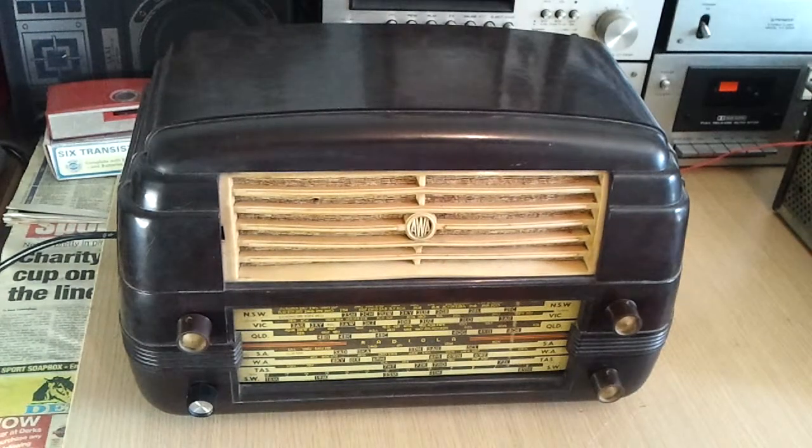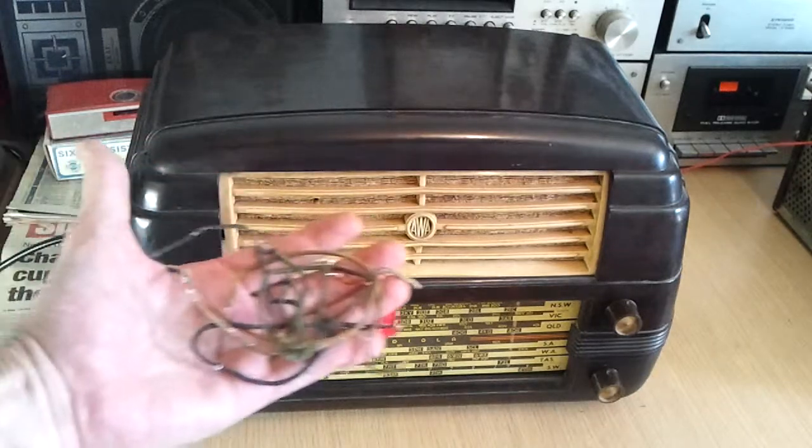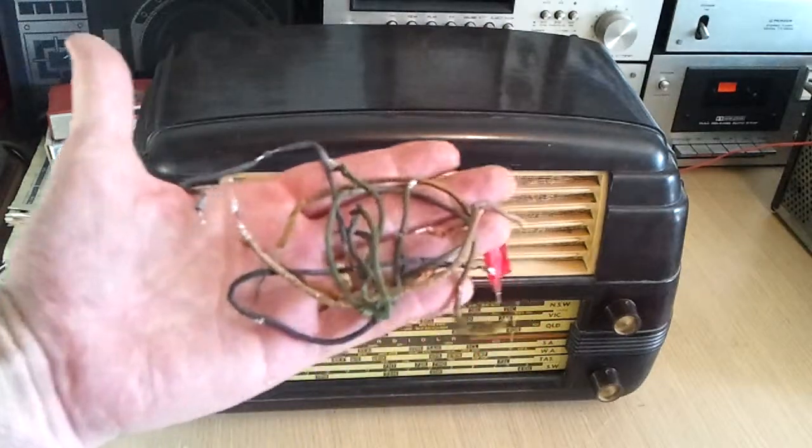Welcome back. Just before I let you hear the radio in its final configuration — and you can look at it in the meantime — these are some of the wires that I removed. There's a whole myriad of them, but just some of them here.